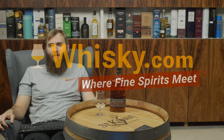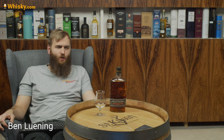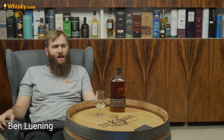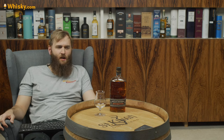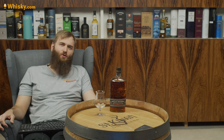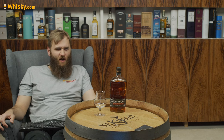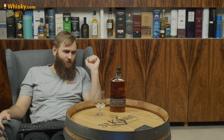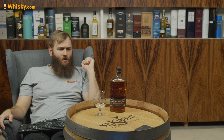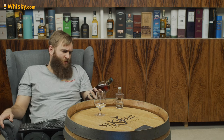Hello and welcome to Whiskey.com where fine spirits meet. Today I have another Kentucky Straight Bourbon on my cask. It's a very interesting Kentucky Straight Bourbon with 62.7% ABV — that's about 125.4 proof. That's a lot. 125 proof is a lot. And it's barrel strength.